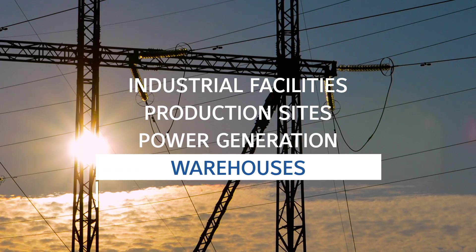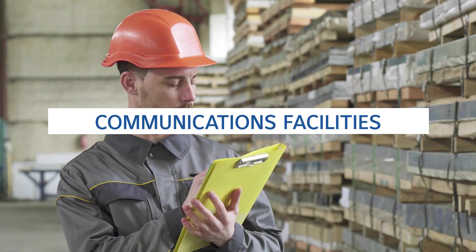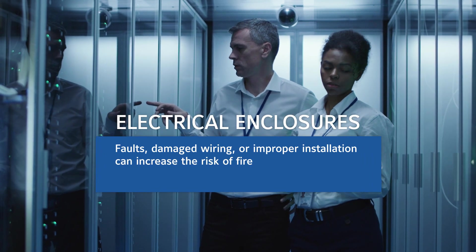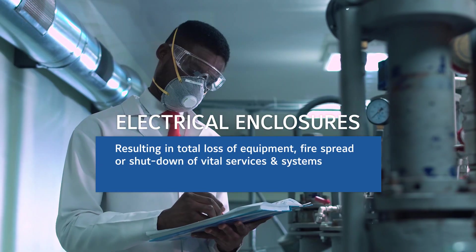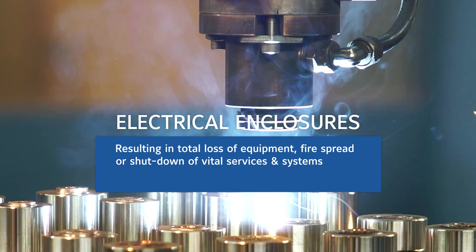Electrical enclosures can be found in almost every workplace. These small enclosures can present a particular problem where faults occur, wiring is damaged, or improper installation can increase the risk of fire, which can result in total loss of equipment, fire spread, or shutdown of vital services and systems.